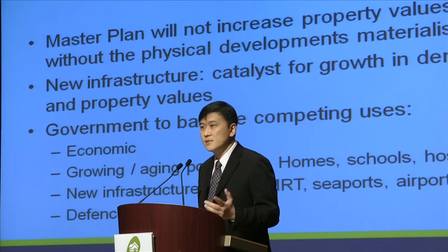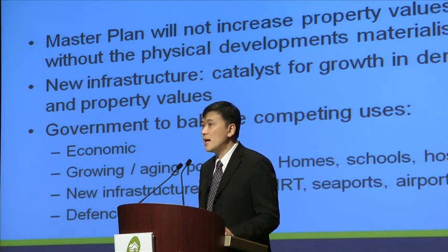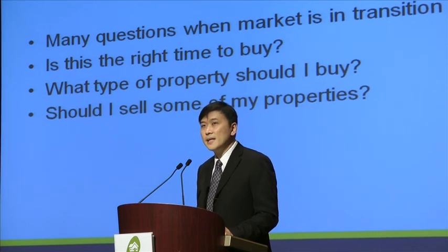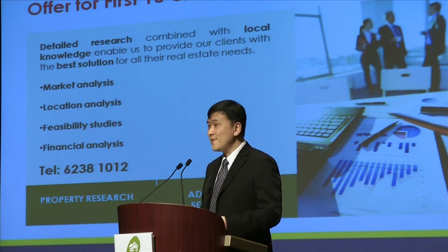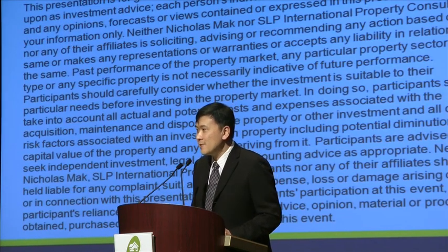Singapore is a bit different from cities like Sydney, Melbourne, or Hong Kong, where they do not need army or armed forces infrastructure very close to the urban centre. Singapore is unique — we need to have that because we are a small island state. There will be many questions especially when the market is in transition — is this the right time to buy, what type of property should I buy, should I sell some of my existing properties? If you or your clients have such questions, feel free to call my department. We do consulting and research for a very reasonable fee, and today only, the first 10 clients to call up will be given a 30% discount. With that, I come to the end of my presentation — thank you very much for your kind attention.